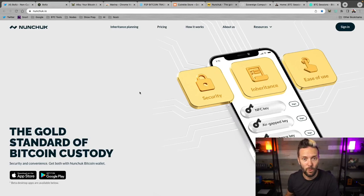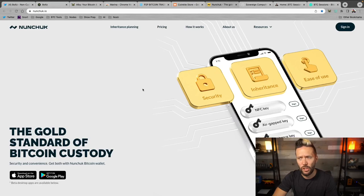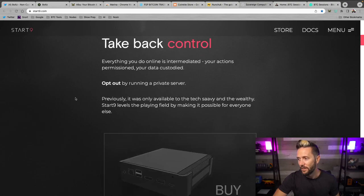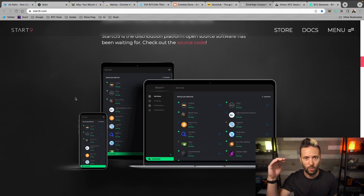One more shout out to Start9 — your sovereign computing solution. They just announced a whole host of new hardware and you can basically run your whole Bitcoin stack from it: Bitcoin Core, Lightning, Mempool.space, JoinMarket, and a whole bunch of other apps. You can host your data, passwords, files, photos, and run Nostr relays and clients. They've got a range of options from light nodes to mid-level to full pro. Go check them out at Start9.com.